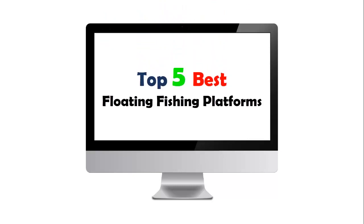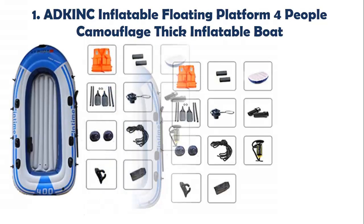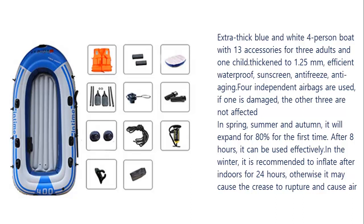Top 5 Best Floating Fishing Platforms. Our list at number 1: Adam Kink Inflatable Floating Platform, 4 People Camouflage, Thick Inflatable Boat Extra Thick Blue and White 4-Person Boat with 13 accessories for 3 adults and 1 child. Thickened to 1.25 mm. Efficient waterproof, sunscreen, anti-freeze, anti-aging.